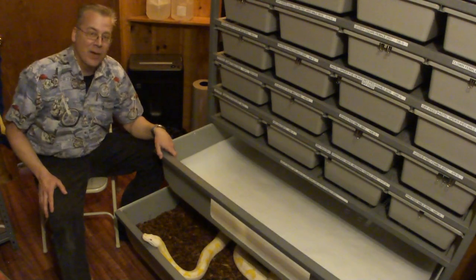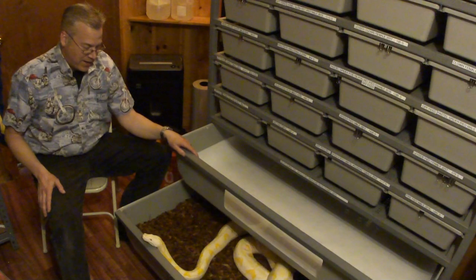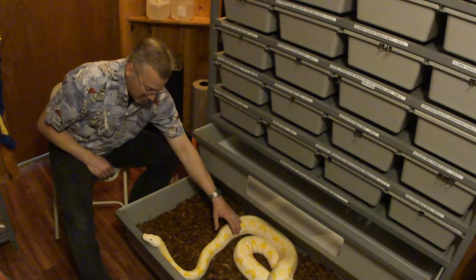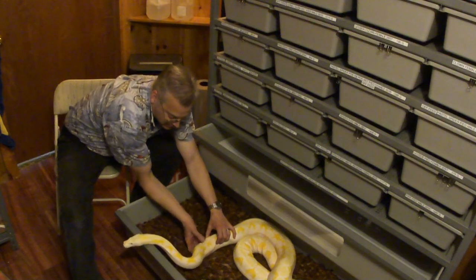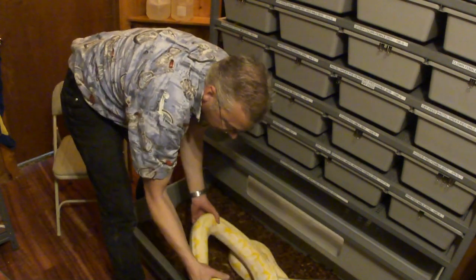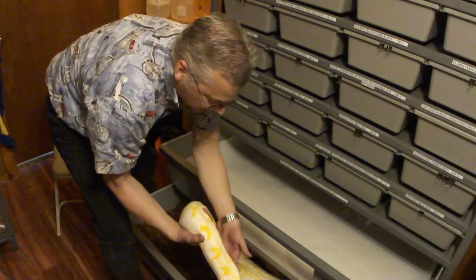Today I cleaned out her tub and put in just butcher paper, took out her water. She was on this coconut husk substrate, but we are going to move her back up into her tub. She's usually a baby once you get her up — there we go, Lucy.